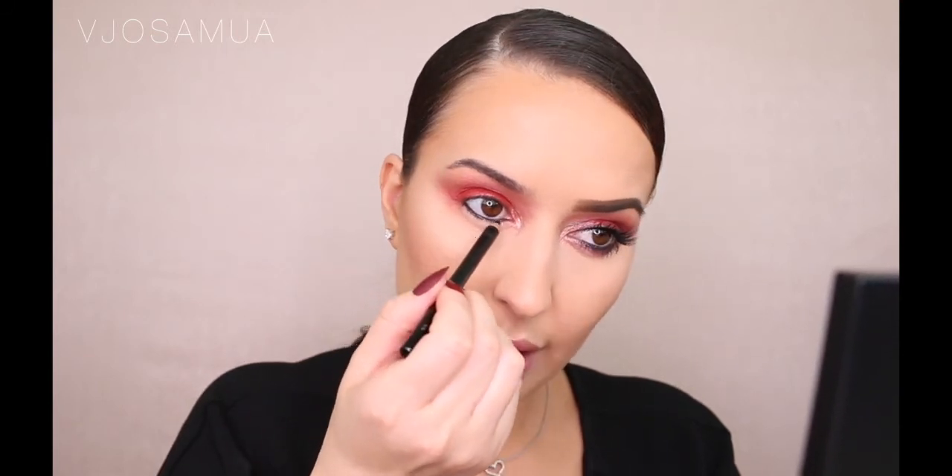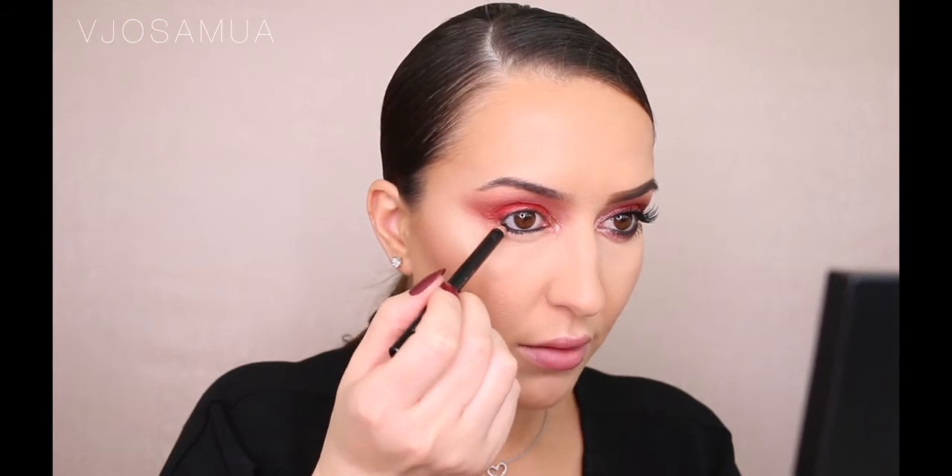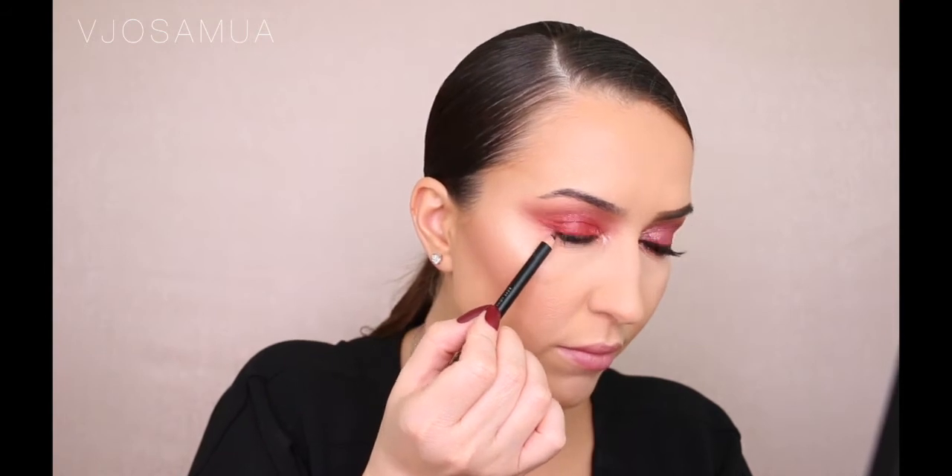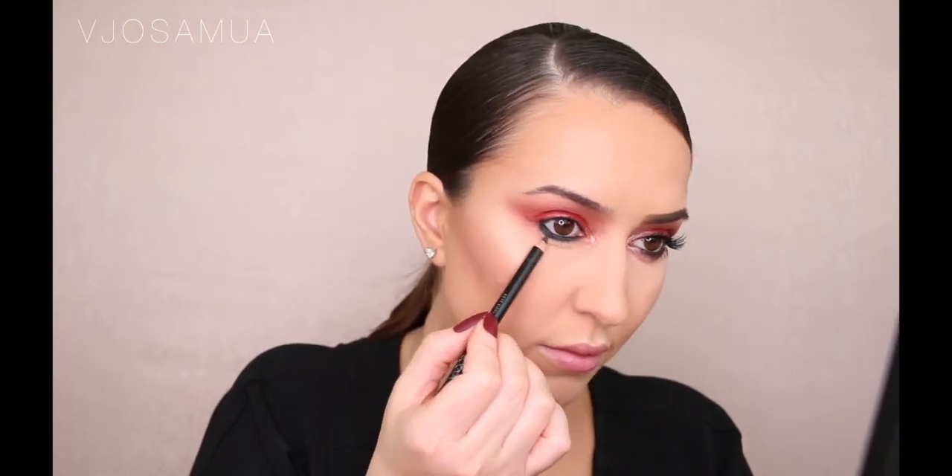Now I'm taking a black pencil by Zoeva called Black Box and I'm going to line the waterline. When I'm lining the bottom waterline I'm also smudging it on the roots of the lashes, and I'm also going to do the top of the waterline — tightlining. Even when tightlining the top I'm really getting into the root of those lashes, because this look doesn't really have eyeliner on top — it's just very lightly smudged. It's important to get the liner in the roots so when you do mascara you don't see a gap. I'm also applying a little more liner on the lash line to make it a little thicker. Then I'm going to use a Dose of Colors pencil brush to smudge that out.